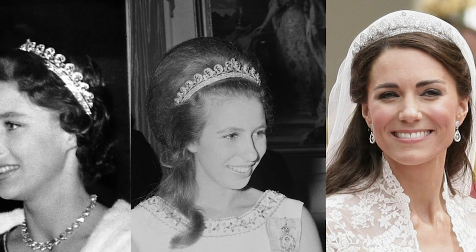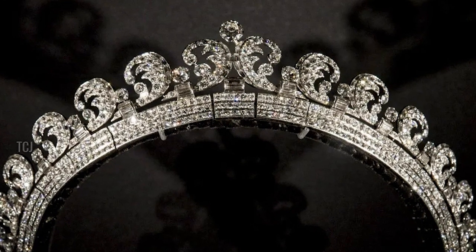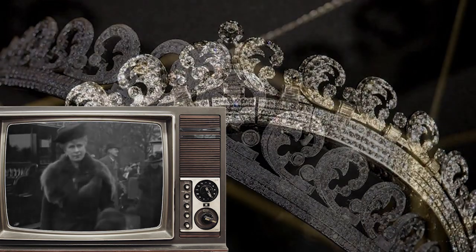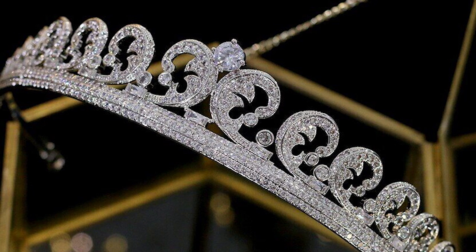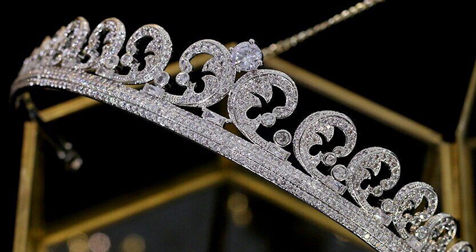The Cartier Halo Tiara, now famous as the wedding headpiece of Kate Middleton, has a rich history beyond its recent usage. The regal adornment was originally procured by King George VI for his beloved wife, Queen Elizabeth. In celebration of her daughter's 18th birthday, Queen Elizabeth gifted the tiara to then-Princess Elizabeth. The tiara, made up of 739 brilliant-cut diamonds and 149 baton diamonds, boasts its name from its halo shape and the iconic jewelry brand Cartier, who crafted it.